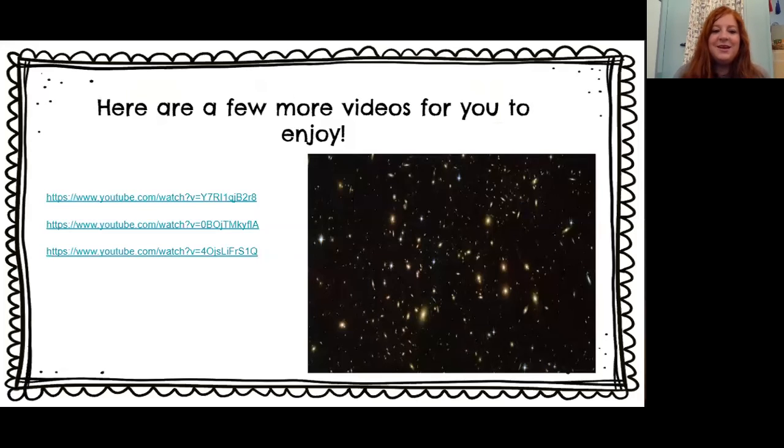That concludes our morning meeting for today. I hope you guys enjoyed it. I can't wait to hang out with you on our Zoom meetings later, and I hope you check out the YouTube channel and watch all of our small groups because I've had a lot of fun doing them. I miss you guys tremendously and I can't wait to see you. I love you, and I'll see you guys later. Bye!